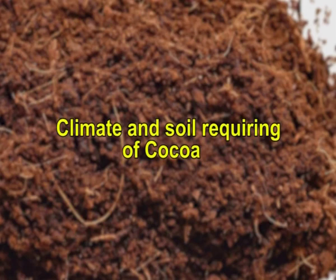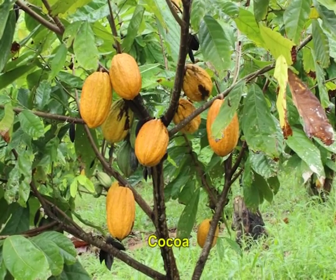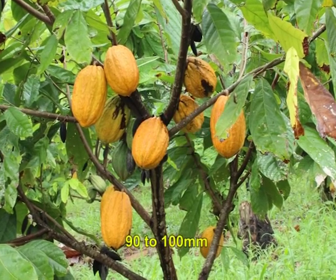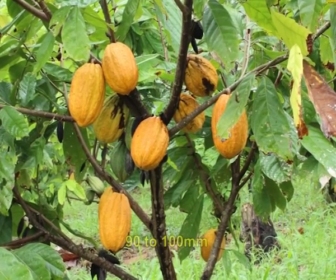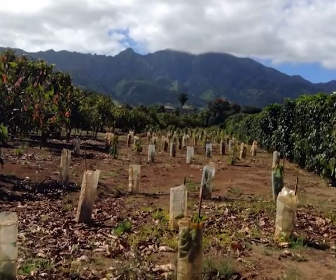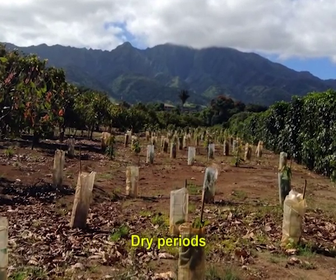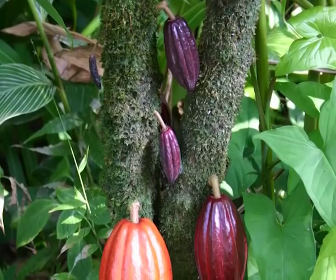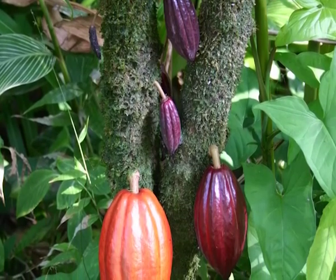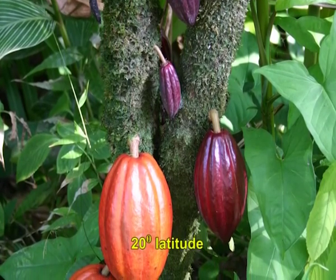Cocoa is a crop of humid tropics requiring well-distributed rainfall. A minimum of 90 to 100 millimeter rainfall per month with an annual precipitation of 1500 to 2000 millimeter is ideal. It can also be grown in other regions by supplementing rainfall with irrigation during dry periods. However, for successful cultivation, the dry months should not exceed 3 to 4 months. This limits the distribution of cocoa to within 20 degrees latitude on either side of the equator.